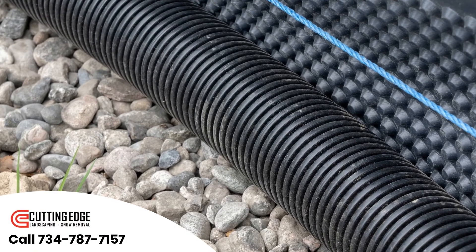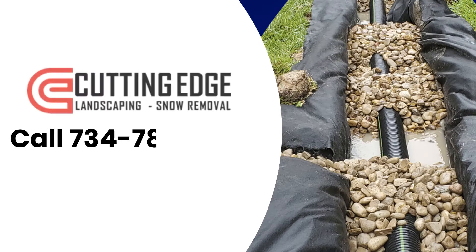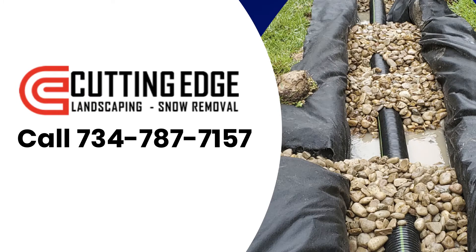We also use two different layers of landscaping fabric to prevent the drain tile from clogging. Call 734-787-7157 for a free estimate today, or visit us online at micuttingedge.com.